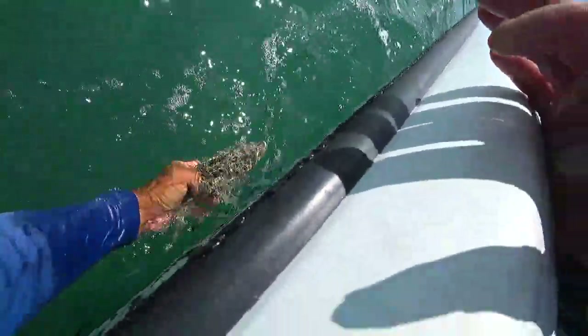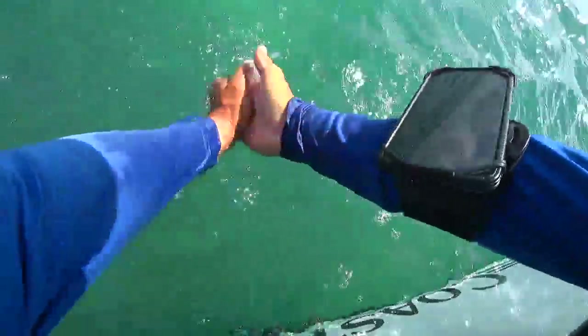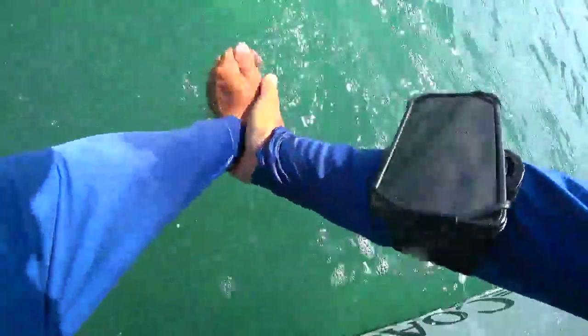There you go, bud. I want to show the people as you swim away. There he goes. Let me give my hands a good little rinse. Cool catch — I mean, something different!